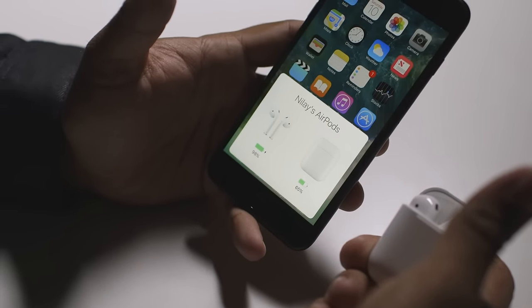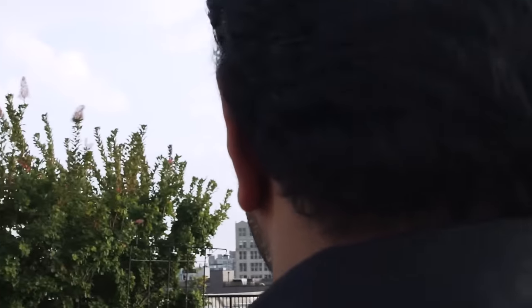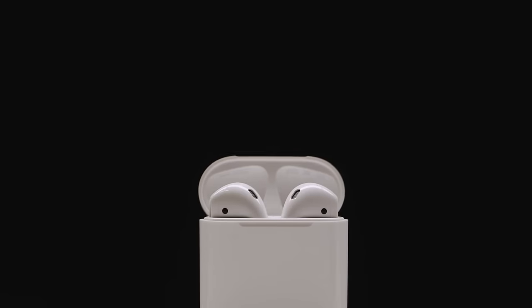Apple's also pushing wireless audio really hard. I got to try out a pre-production set of AirPods, the new wireless earbuds. I can't review them since they're prototypes, but they worked pretty well, even though every single person I showed them to thought the case looked like dental floss.